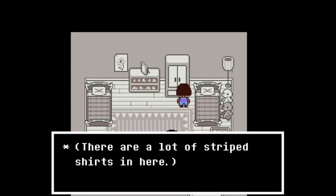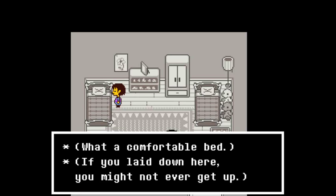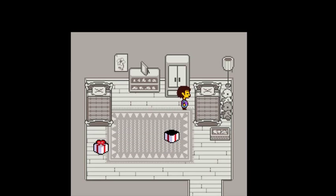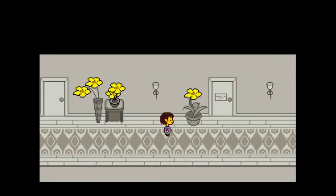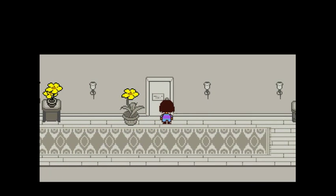There are a lot of striped shirts in here. Interesting. What a comfortable bed — if you laid down here, you might not even get up. It's a twin-size bed. More of those golden flowers. This looks like Toriel's house. Room under renovation.